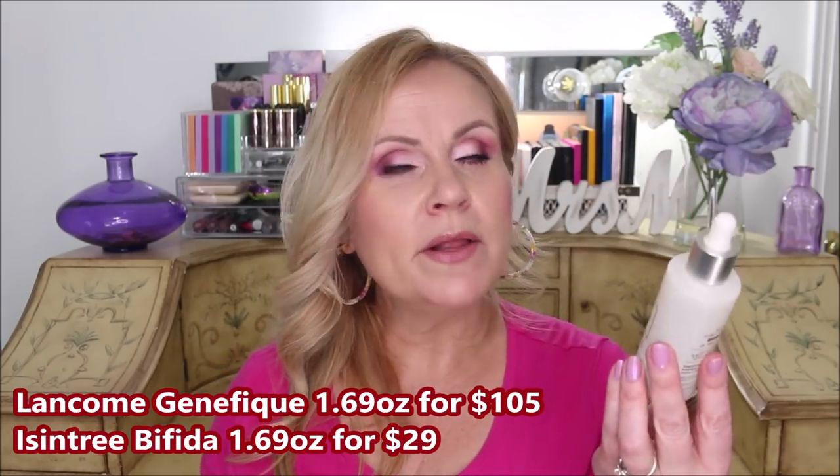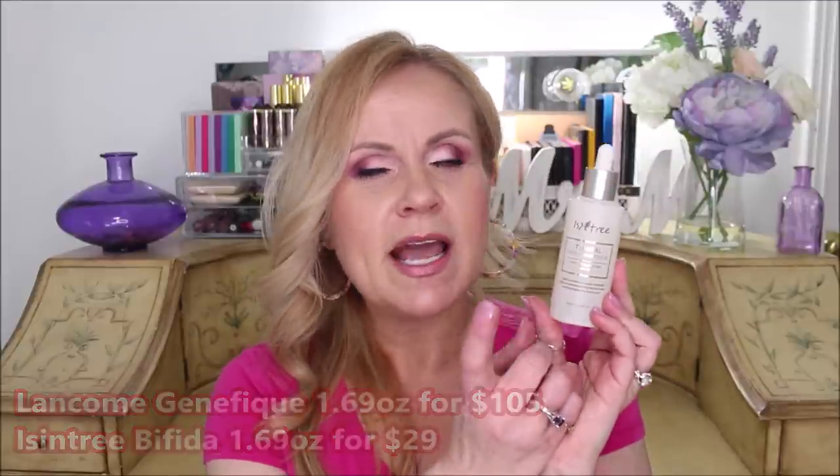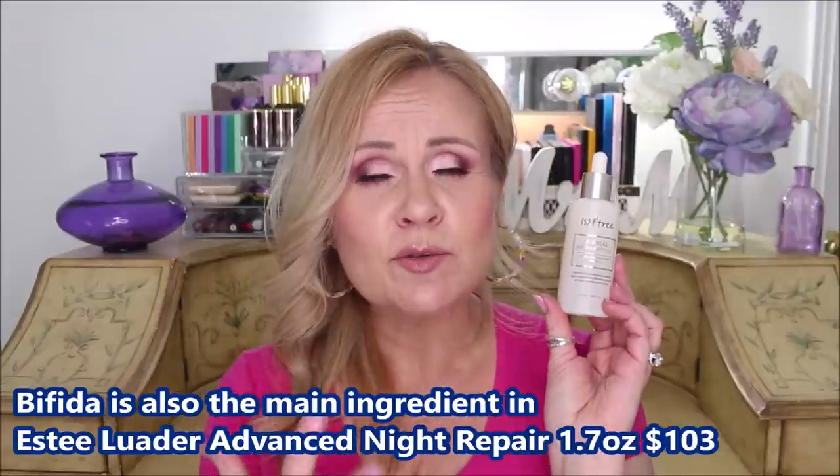This one I also found off of Penny's channel. This is from Isntree — it's the TW Real Bifida Ampule, a tone and wrinkle care ampule. It contains highly concentrated bifida ferment lysate and triple peptide to firm up skin. What I really appreciated is that Penny broke down the ingredients, and they were like the Lancome Genifique serum — as a matter of fact, she says this has more of the bifida in it than the Genifique serum does. I've been using this morning and night. It does come in quite a bit bigger at 1.69 fluid ounces. I'm really excited to see what the long-term results are because it is supposed to be so good for restoring a youthful complexion and helping with firmness — which is exactly where I'm at right now after losing all that weight.